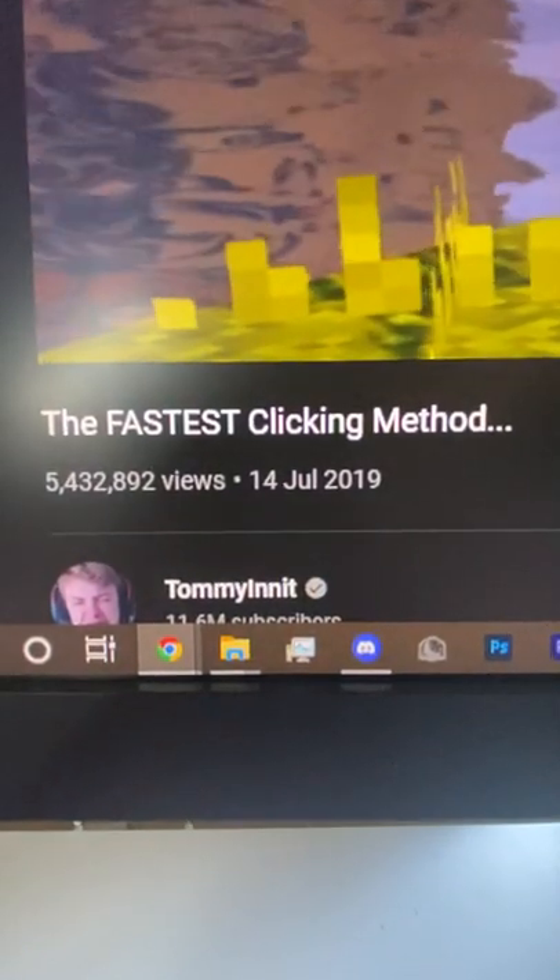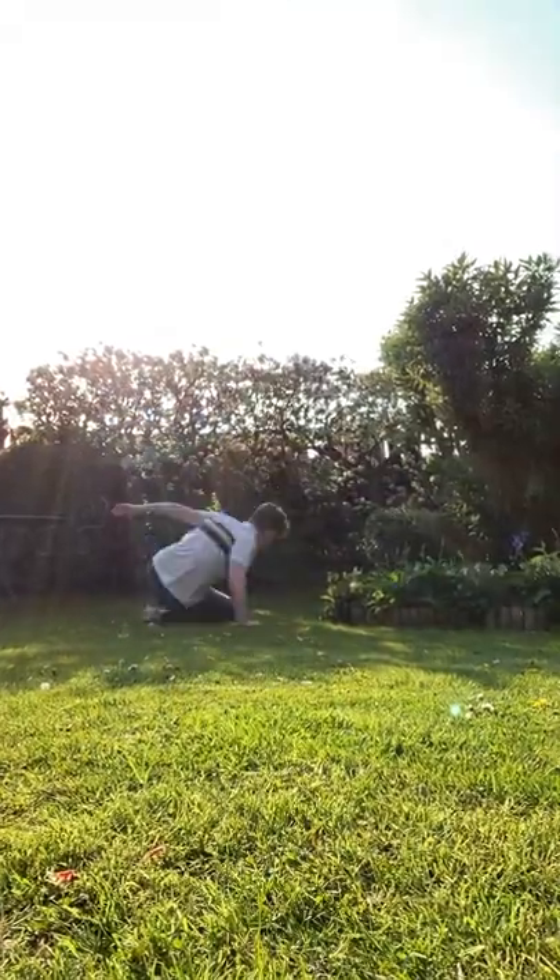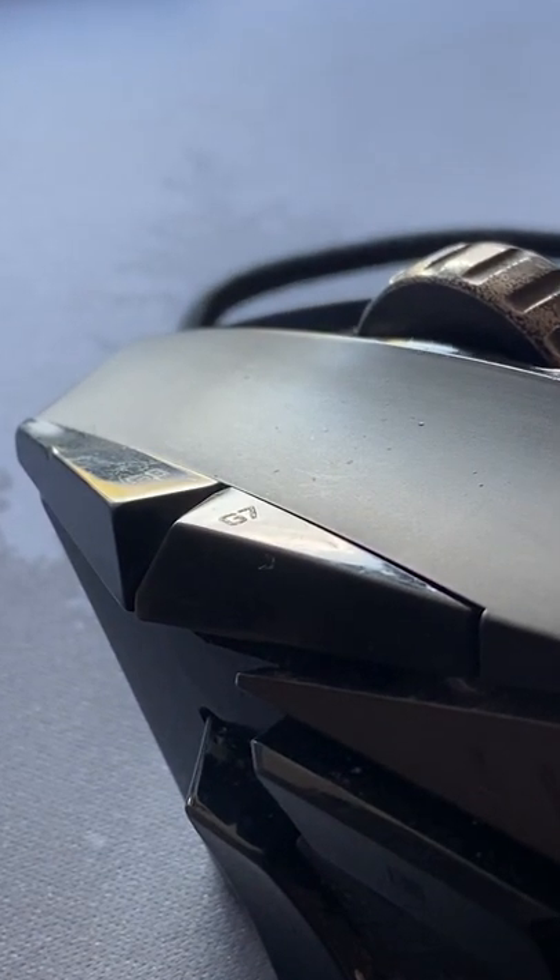So I was watching this video by TommyInit, my arch nemesis, about the fastest clicking method. But sadly, this video was a complete joke. I had been bamboozled, but it got me wondering: what is the fastest clicking method?